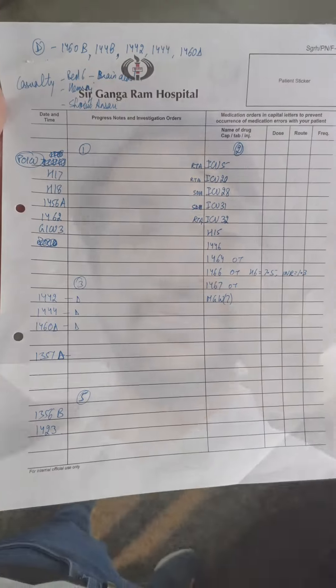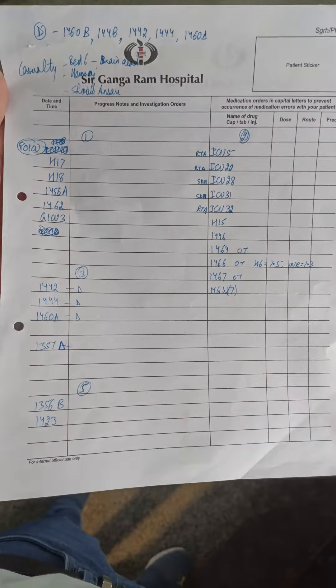Good morning everyone. It's 7 o'clock and we've reached the hospital. We're starting the day. Our patient list is ready and we're going to start rounds now. Let's see what work we have for the day. This is our patient list for the day. Let's get started.